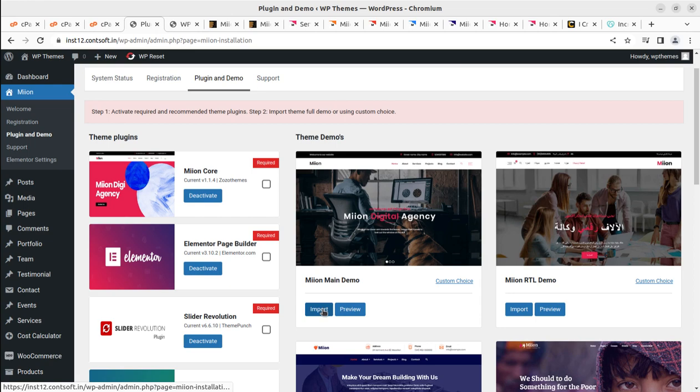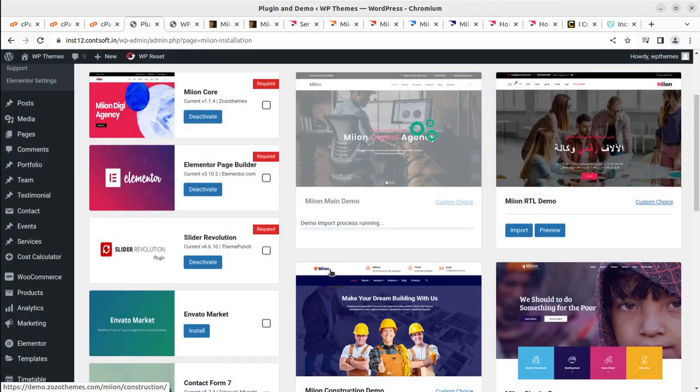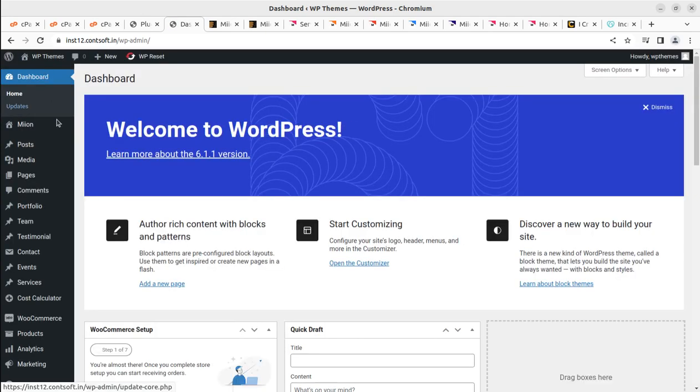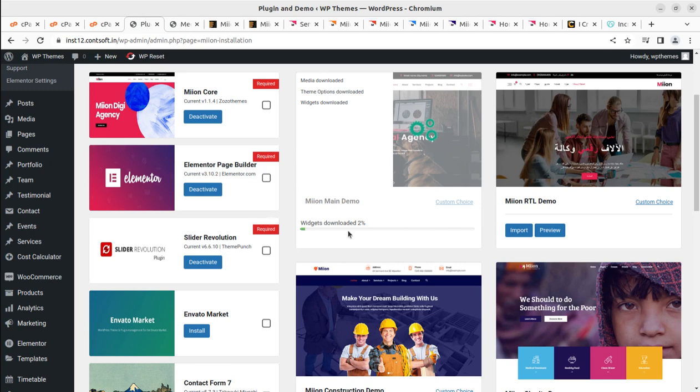The import starts. Demo requirements are: memory limit 128 MB and maximum execution time 300 seconds — all fulfilled. The import process is running. A progress bar is now showing: widgets download, sliders download, post download — it's showing the status. We can check the import progress in another tab by going to the Media Library without disturbing the import process. We're now at 2% with widgets being downloaded.